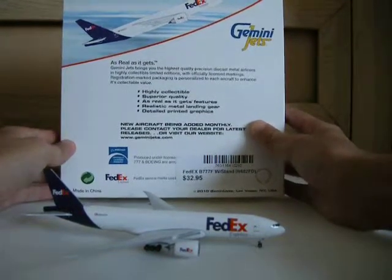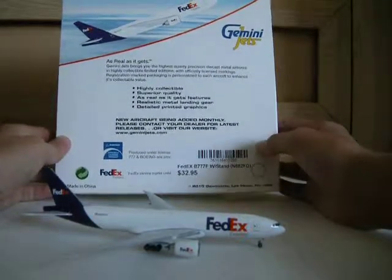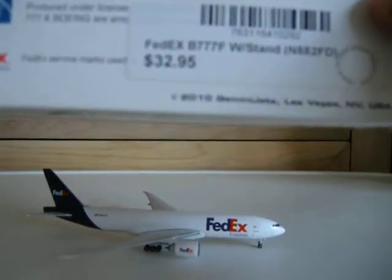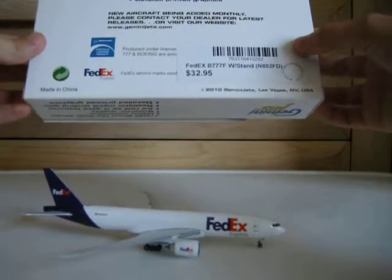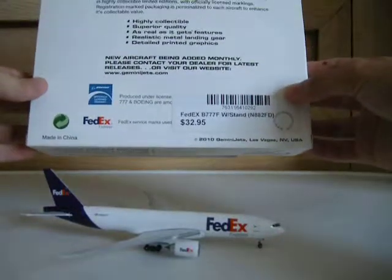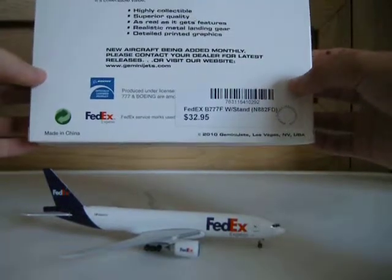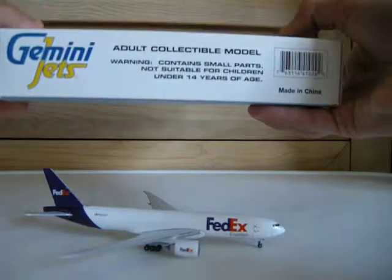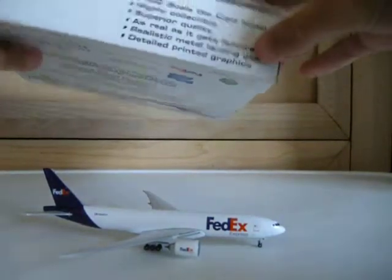As real as it gets. Features: realistic metal landing gear, detailed printed graphics. This was a 2010 release — a Boeing official licensed product. FedEx service marks used. I did buy this at Threshold Aviation, as was my Virgin Atlantic 747 in the last video. Made in China. Contains small parts — not suitable for children under 14 years of age.